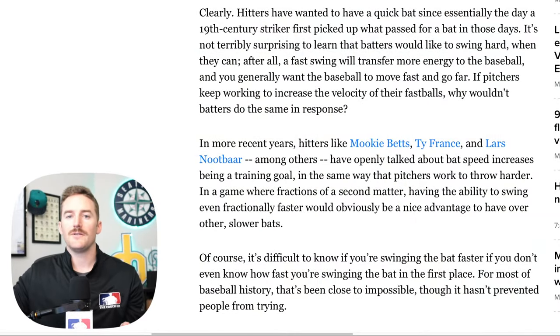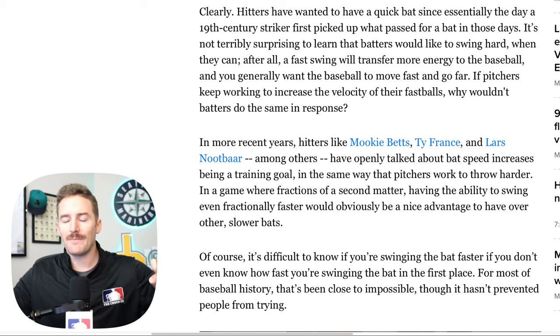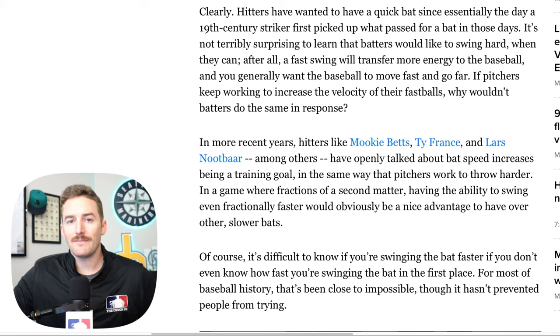MLB recently released an article, which I will link in the description, explaining what each of these new metrics are and that's what we're going to cover today. The article starts off by stating that dating back to the start of the game, players on both sides of the ball have been looking to gain an advantage. Pitchers are looking to gain velocity and movement on their pitches, and in the same light, hitters are looking to hit the ball harder and farther — one way being via bat speed.